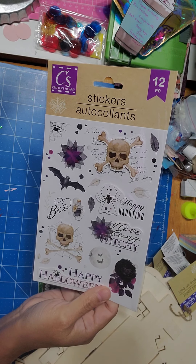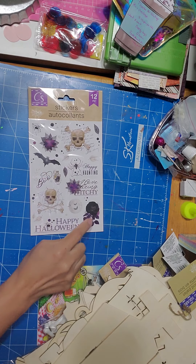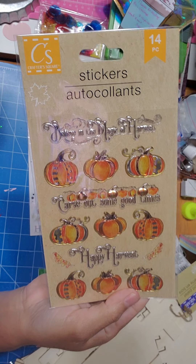Here are some of the bones that I've seen everyone gather. I thought they were plastic when everybody showed them on the videos — they look like they're plastic, but they're actually foam, so that's pretty cool. And they have a little bit of glitter in them.